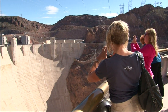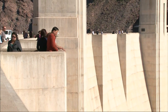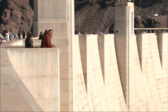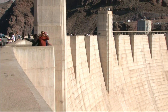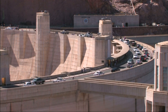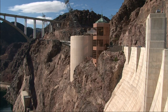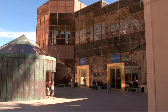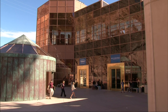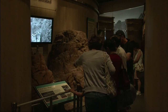Hoover Dam is now one of America's most popular tourist attractions, and nearly a million visitors per year come from around the globe to marvel at its immensity. A two-lane road allows cars to drive right across the dam and past the Art Deco-style visitor center, which contains historical and interpretive exhibits about the construction and impact of the dam.